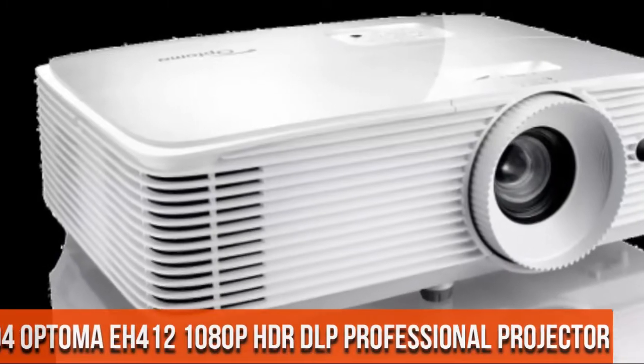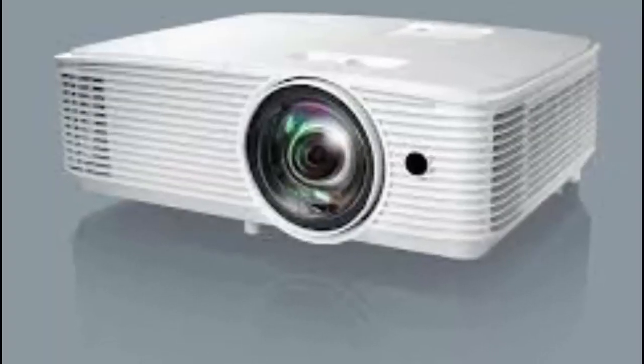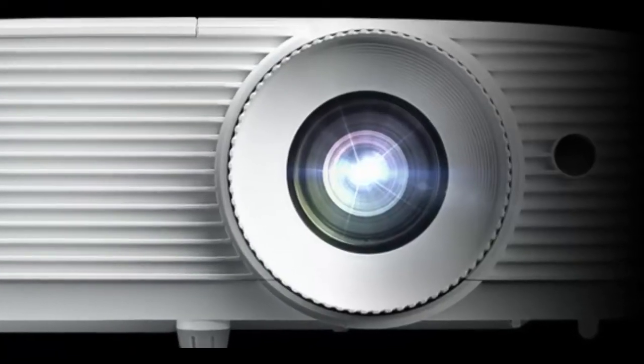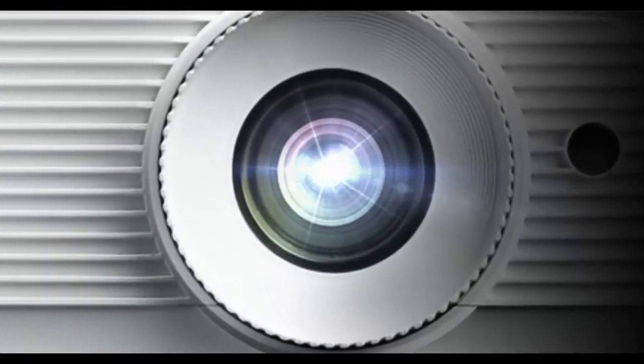Enjoy an incredible 4,500 lumens of brightness in well-lit meeting rooms, conference rooms, training rooms, classrooms, and more.